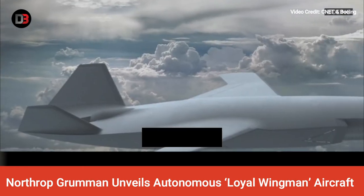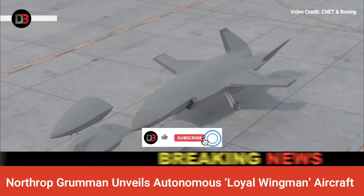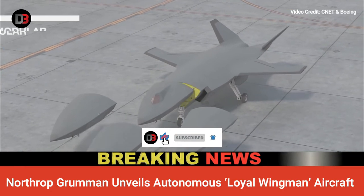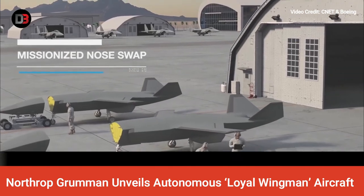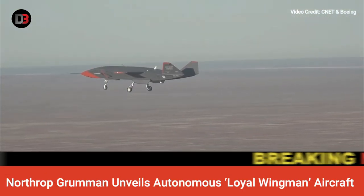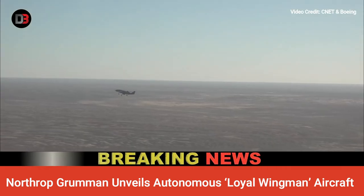Northrop was initially one of the four firms selected to compete for the $400 million contract to deliver aircraft for the Skyborg Project. However, in December, when the contract for prototypes was awarded, Northrop was omitted. This time around, the Virginia-based defense giant claimed that they could speed up the development of the unmanned aircraft concept with USAF funding.